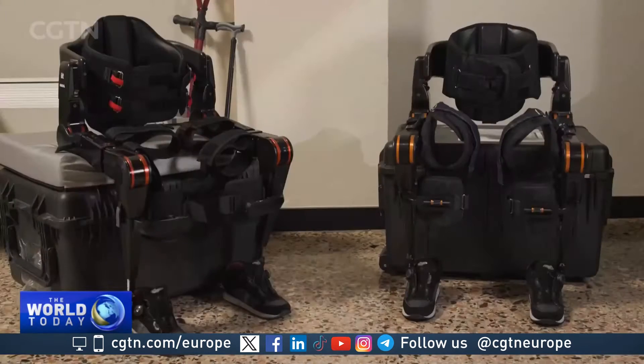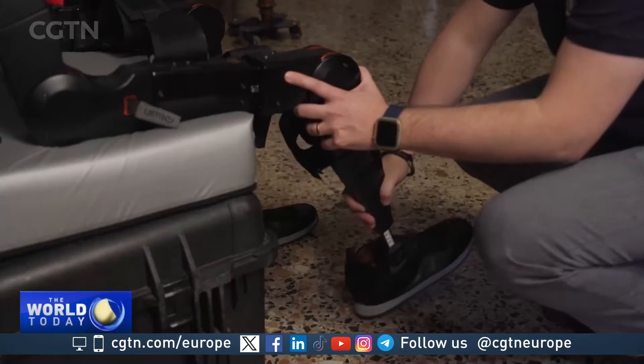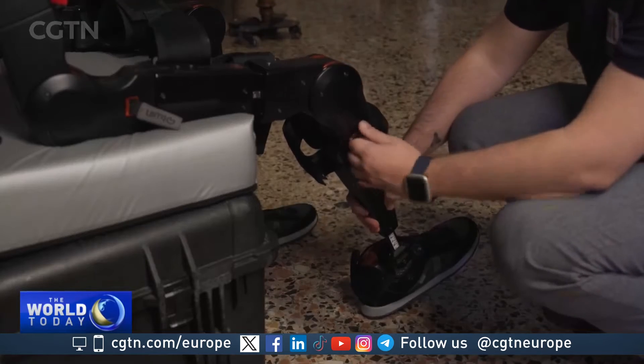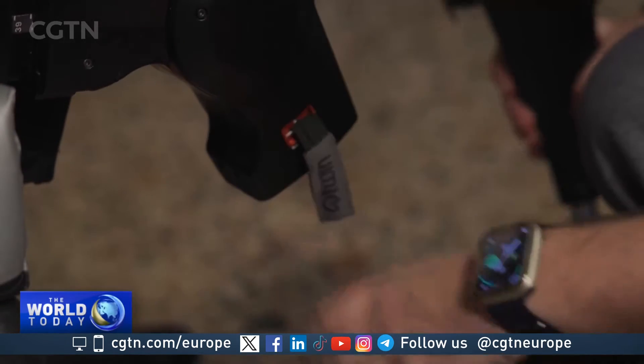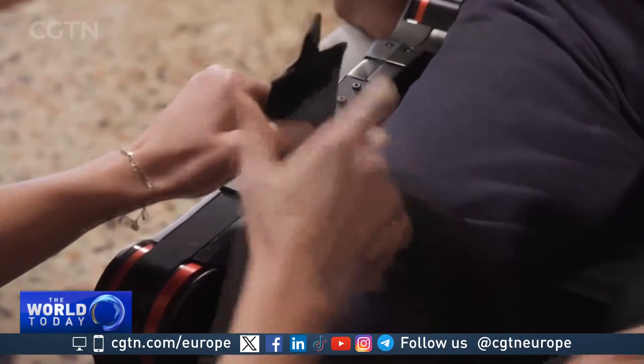The TWIN was developed by Italy's Institute of Technology and the Inel Prosthetic Center. It's the first modular system of its kind, built with lightweight aluminum alloy. It can be adapted to patients' individual sizes and requirements.